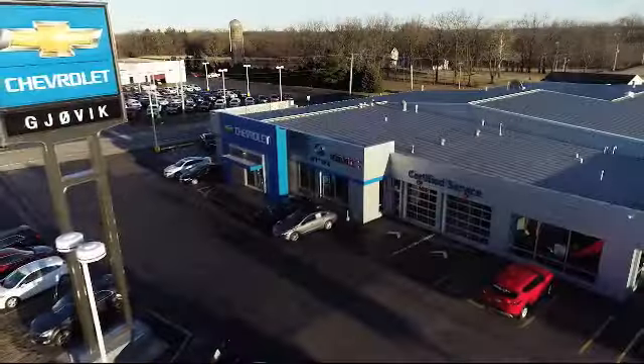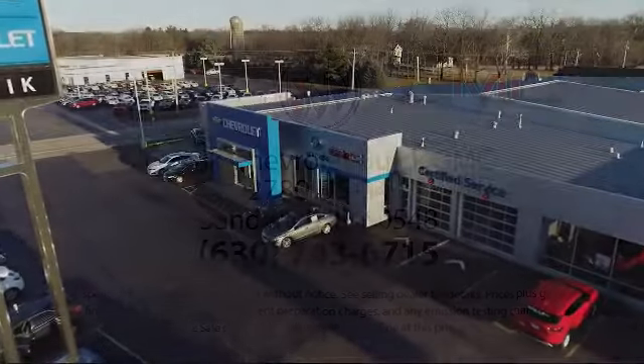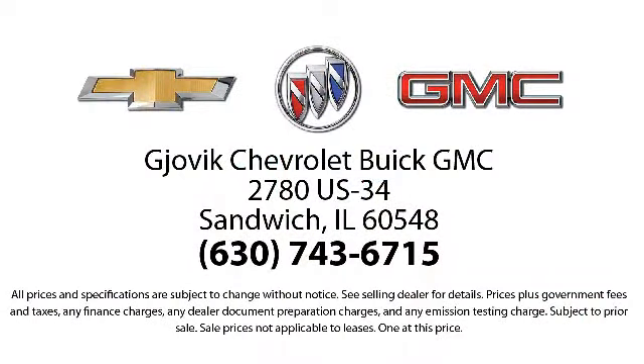Our underlying commitment and loyalty to our customers has earned us both the 50-year Chevrolet Buick dealer award and the 25-year Buick dealer award. So stop by today and experience our friendly country atmosphere for yourself.